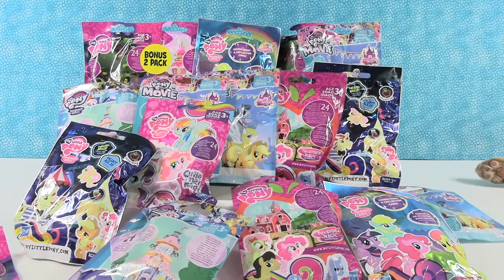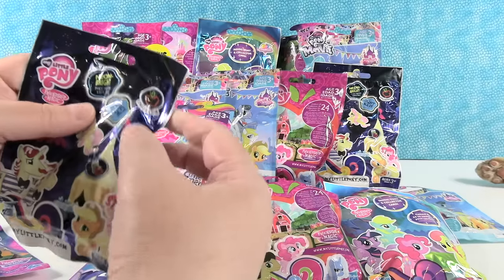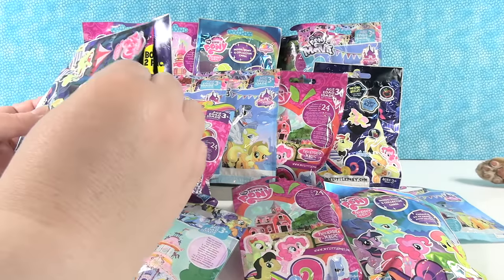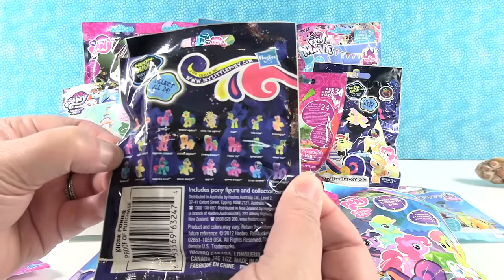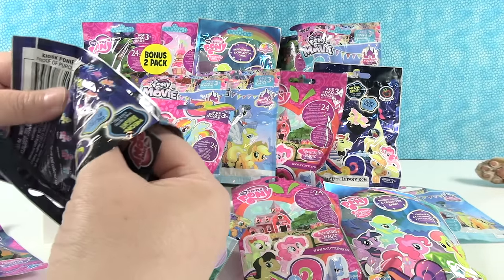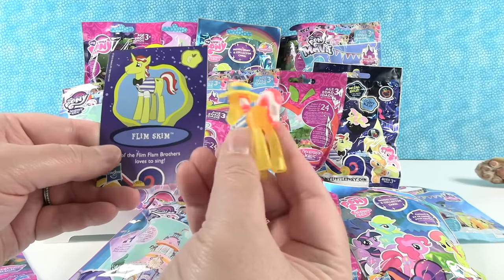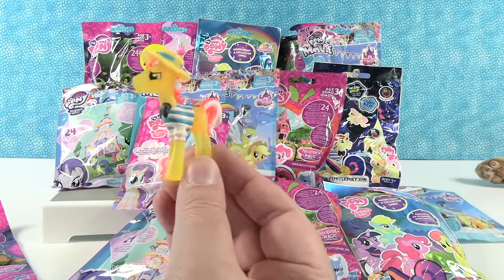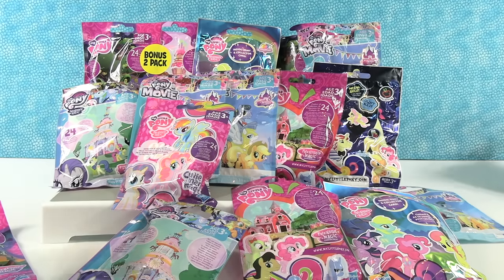Alright, your turn Shannon. I'm gonna open this one right here — this was one of the Neon Collection, Neon Bright in fact. So this one had the checklist on the back of the bag, which is really hard to see. Let's pull out our card and figure here. Oh, we have a hat. Do you know who we have? We have Flim, from the Flim Flam Brothers. He loves to sing.